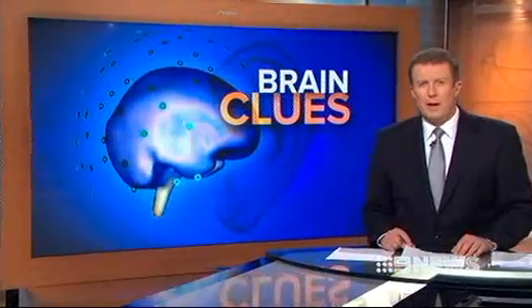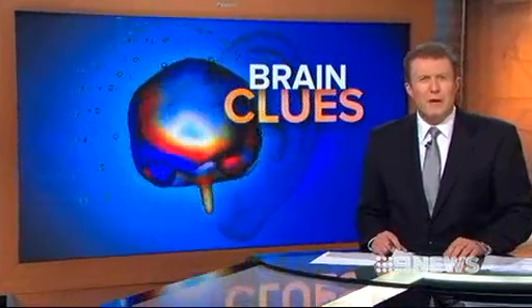Those clever people at Cochlear are harnessing a new channel of Australian research for clues on how to make even smarter hearing devices. A team of Sydney scientists are using cutting-edge technology to peer inside patients' brains.